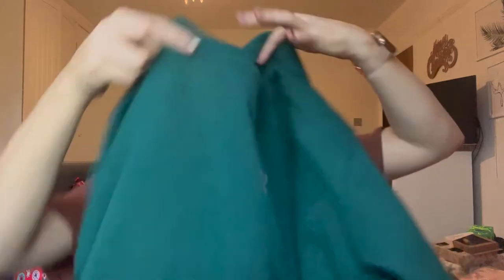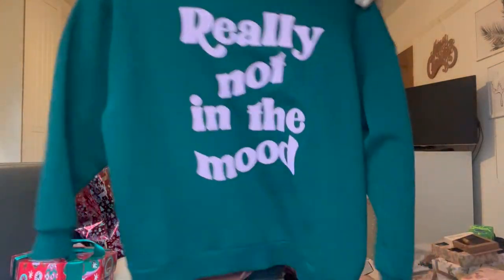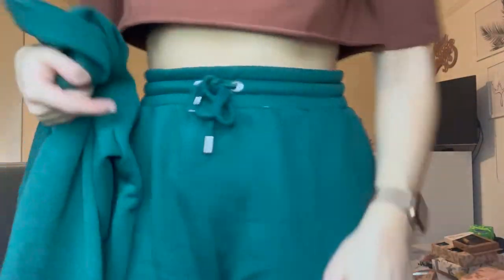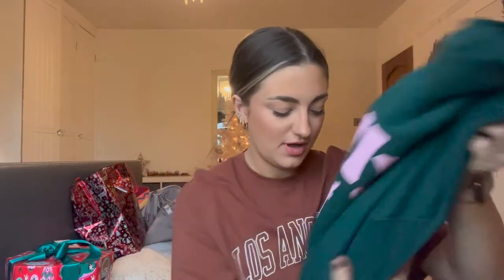I've not had this off — I wore this on Boxing Day and had it on earlier this morning. It says 'Really Not in the Mood' and I love this colour combination. It is so soft. I also have the matching chukas which I actually have on, and they just say 'Really Not in the Mood' on the side — they're a wide leg. Honestly, I wouldn't have thought that a Skinny Dip tracksuit was as nice as this, but I really would recommend.